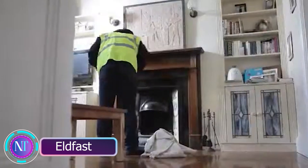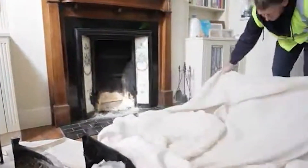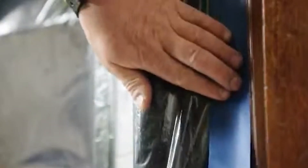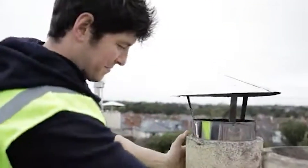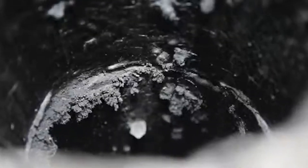Ever had chimney issues? Irish specialists have your back with Elf Fast, a magic solution using a fireproof, chemical-resistant ceramic compound, ensuring your chimney's safety. They're so confident in its quality that they offer a whopping 25-year warranty. With proper maintenance, it can last up to 60 years.